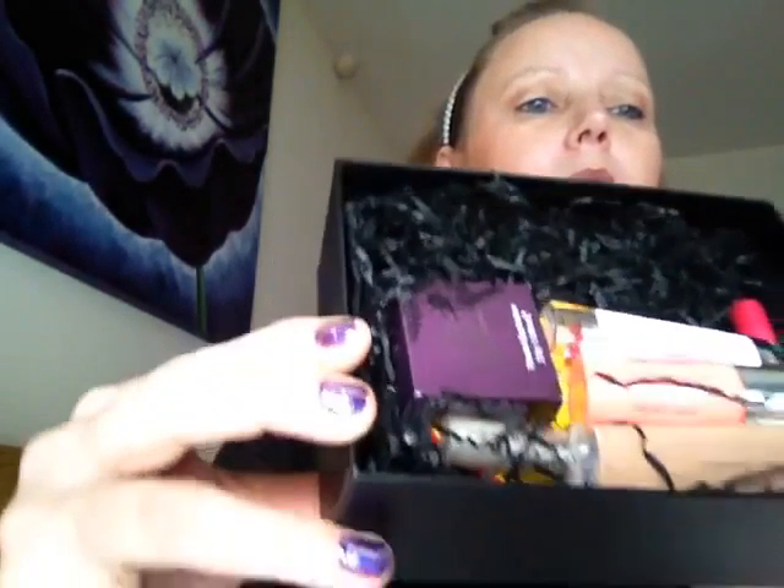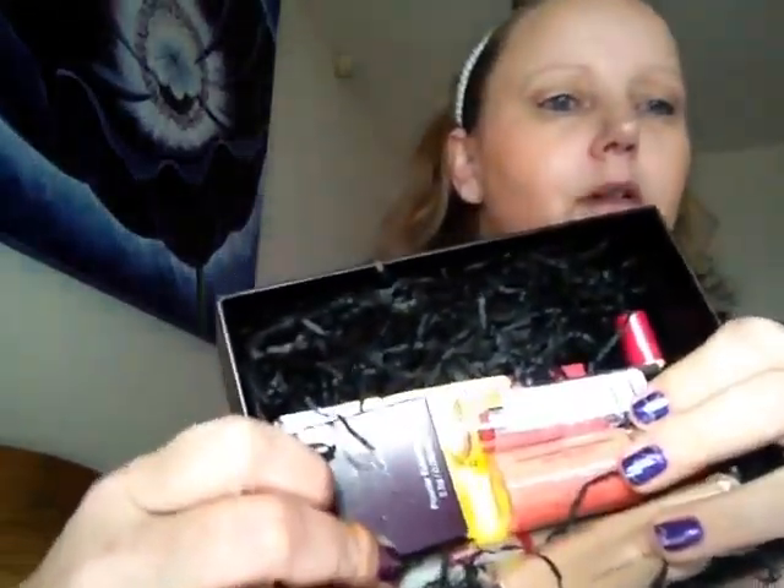Hi everybody, it's Nadia Ory again and I'm bringing you a subscription box from Latest in Beauty, which is LIB. Here we go - it's a lot smaller box than normal, but I can't remember what I picked because this one was what I picked. Let's see what I picked. I'm trying not to get the glare from the sun.